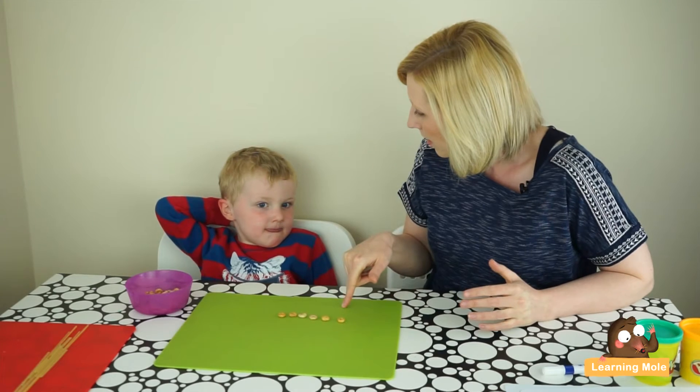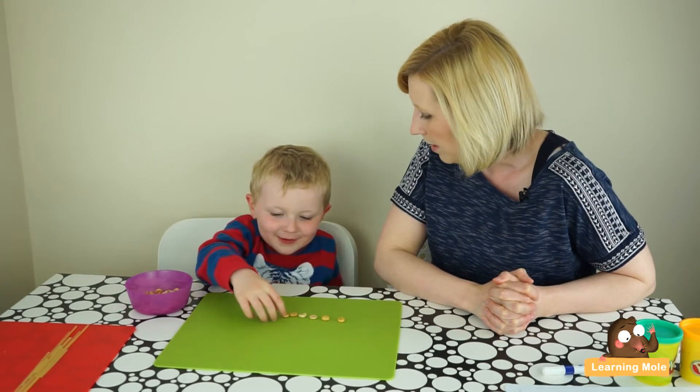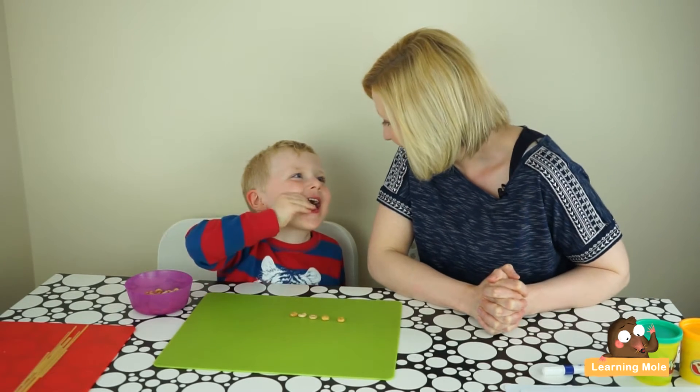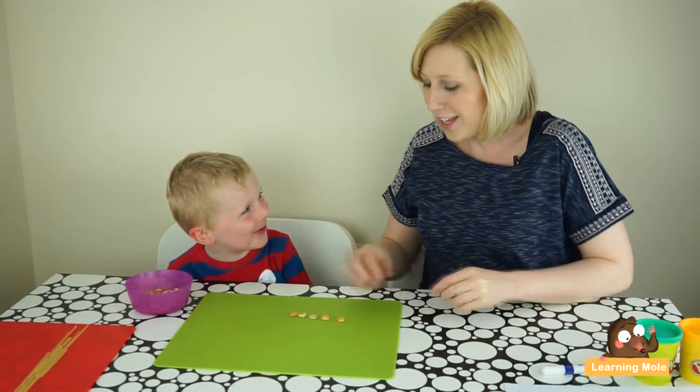Okay, so you've got how many? Six. Okay, what would happen if you took one away? How many would you have left? Five again. Five again — great, taking one away from six brings us right back to five.